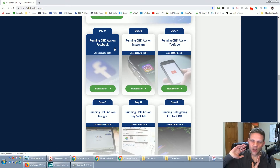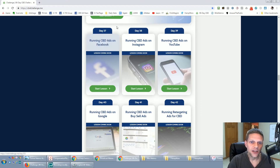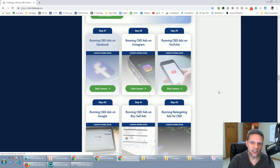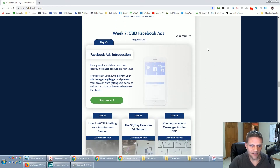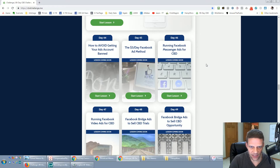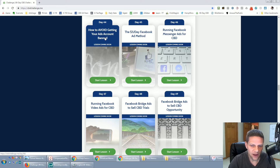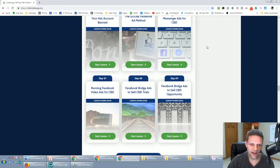Week six is running CBD ads on Facebook. I've spent almost six figures on Facebook ads — I have some of the best knowledge around this. You also get ads on Google, buy/sell ads, retargeting, YouTube, Instagram, and Facebook. Week seven is a deeper dive into Facebook ads specifically: the $5 per day method, and how to avoid getting your account banned — I was just coaching someone around this today.